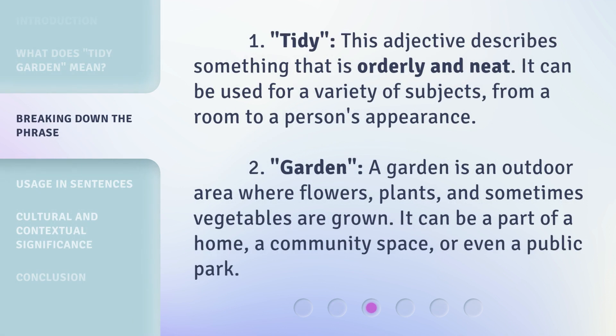1. Tidy: This adjective describes something that is orderly and neat. It can be used for a variety of subjects, from a room to a person's appearance. 2. Garden: A garden is an outdoor area where flowers, plants, and sometimes vegetables are grown. It can be a part of a home, a community space, or even a public park.